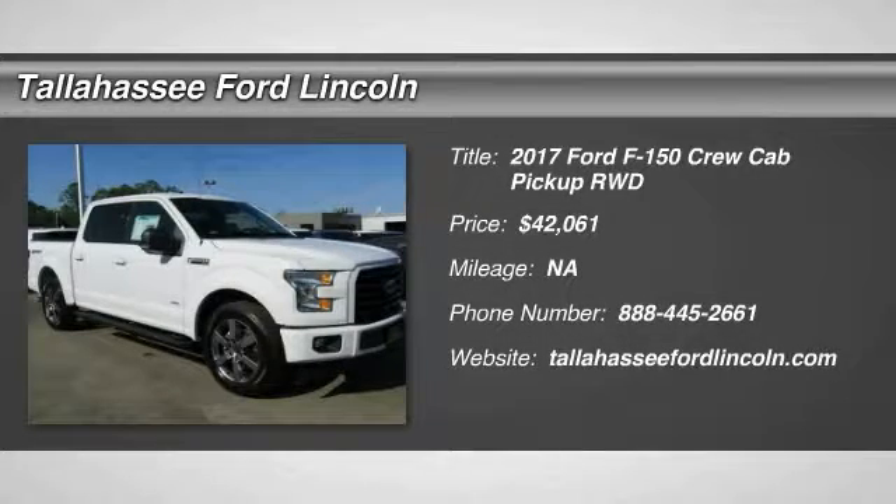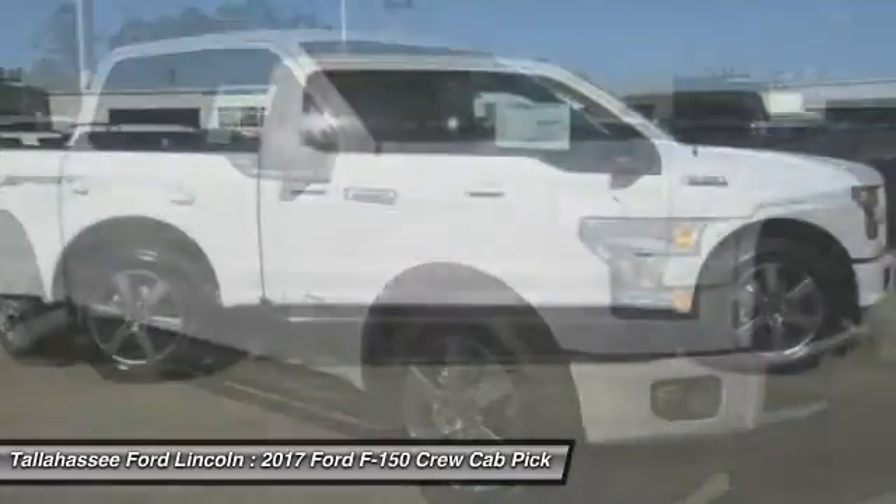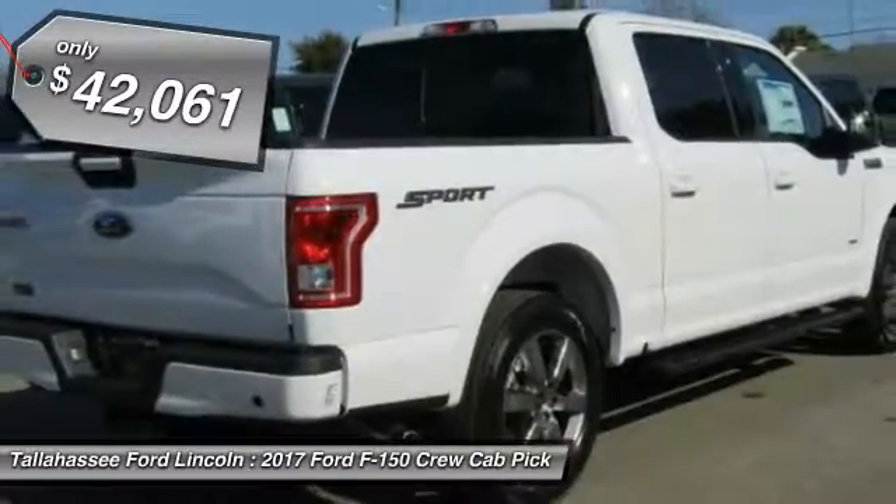2017 F-150. A Ford F-150 knows how to handle any situation. It's built to follow orders, no whining, and is priced below $45,000.